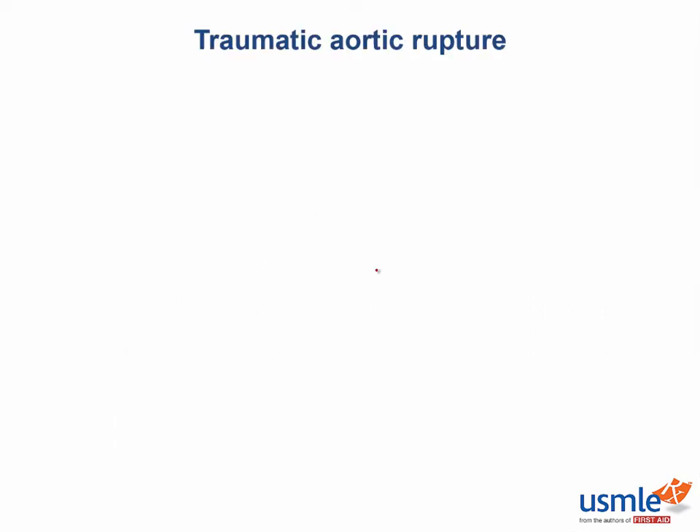I saw a couple of these on my trauma surgery rotation. About 80% of patients with traumatic aortic injury die before ever reaching the hospital. These injuries require high force impact to the thorax or a very rapid deceleration such as a motor vehicle collision, because you need shearing force to actually rupture the aorta.